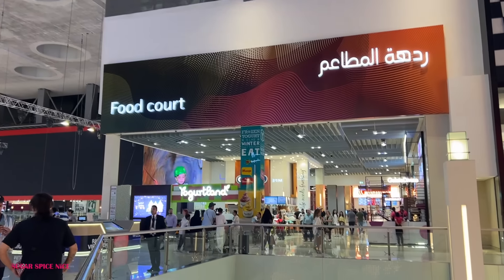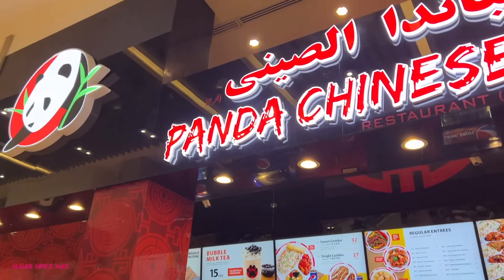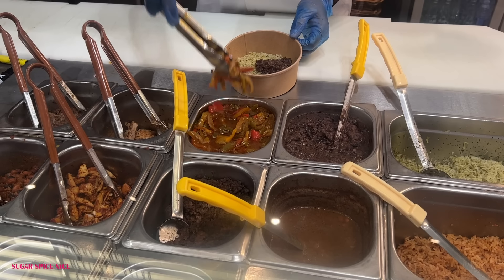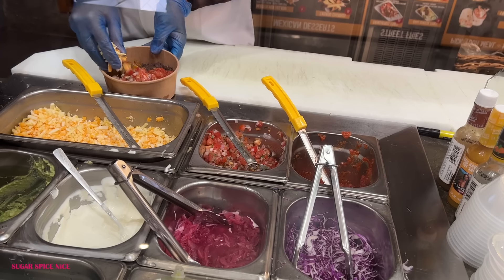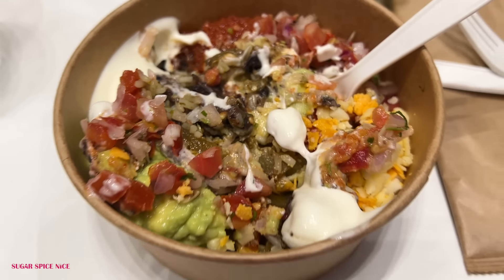One thing I love about the Dubai Mall is their food court — so many local and international food chains catering to a wide range of cuisines. This is Takado, a Mexican food chain, and here I'm getting a burrito bowl made: rice, black beans, pickled veggies, spicy and regular salsa, cheese, sour cream and guacamole. I have a deliciously fulfilling meal for myself.